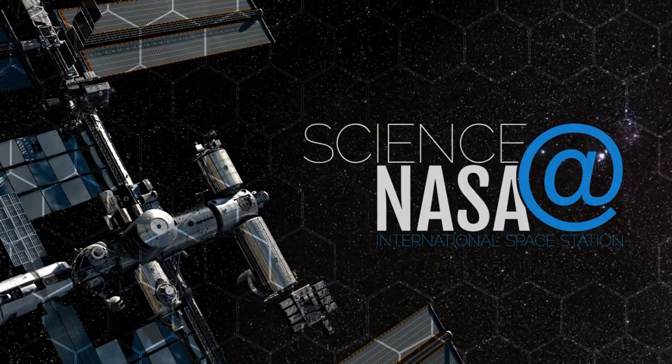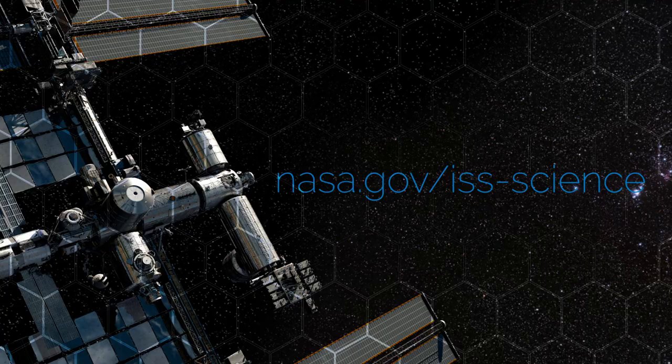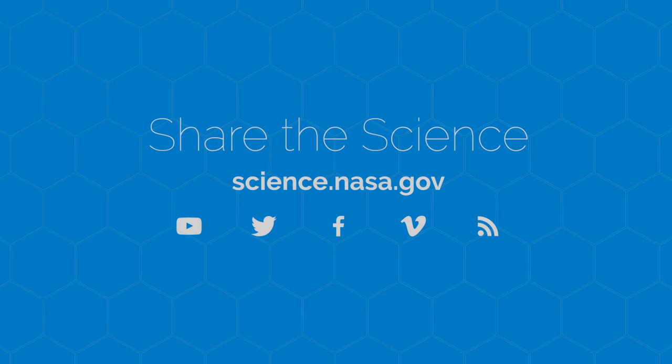For the full spectrum of science underway on the space station, go to www.nasa.gov/iss-science. For more amazing views of our skies and beyond, visit science.nasa.gov.